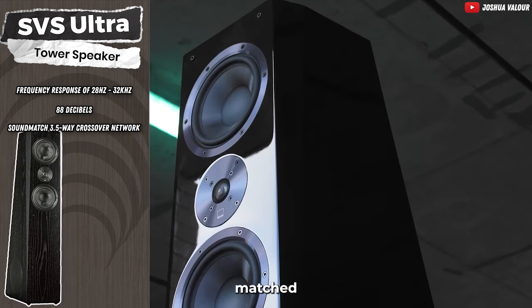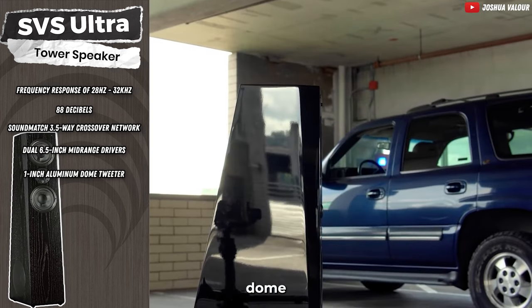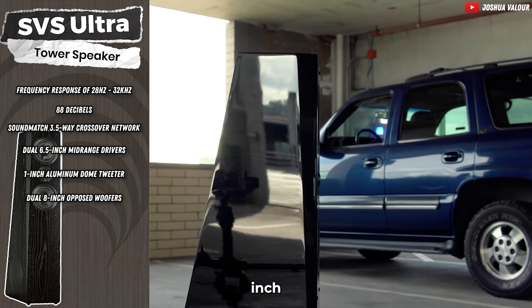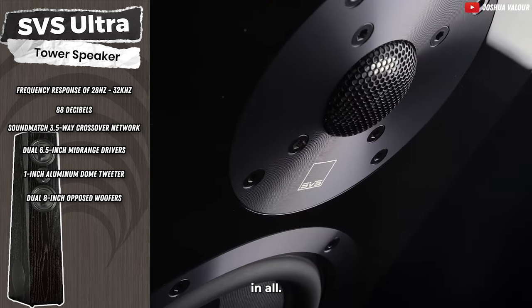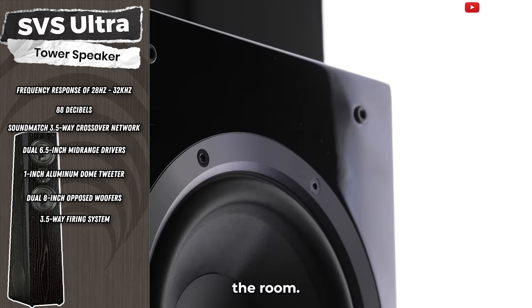Equipped with a SoundMatch 3.5-way crossover network, dual 6.5-inch mid-range drivers, and a 1-inch aluminum dome tweeter, the Ultra Tower Speaker provides excellent clarity and powerful audio. The dual 8-inch opposed woofers contribute to a deep, detailed bass that'll leave you in awe. The SVS Ultra Tower boasts a 3.5-way firing system, ensuring the music fills the room.